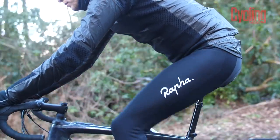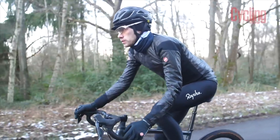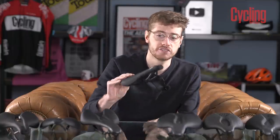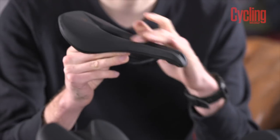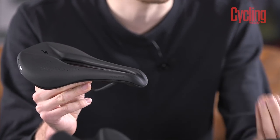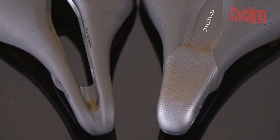Going back to that second question: are you already experiencing any pain or discomfort from your saddle? Identifying and isolating that pain can be a really useful diagnostic tool to help you understand exactly what shape and design of saddle suits you best. For example, if you're experiencing numbness, you should definitely try a saddle with a shorter nose and with a cutout, as cutouts help relieve pressure in your soft tissue area and improve blood flow, which should help remove that numbing feeling.